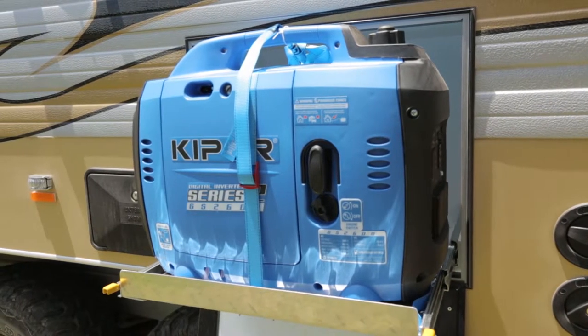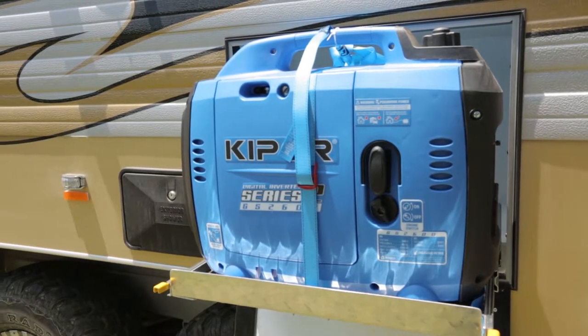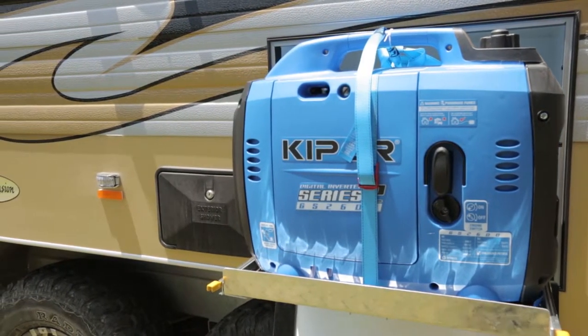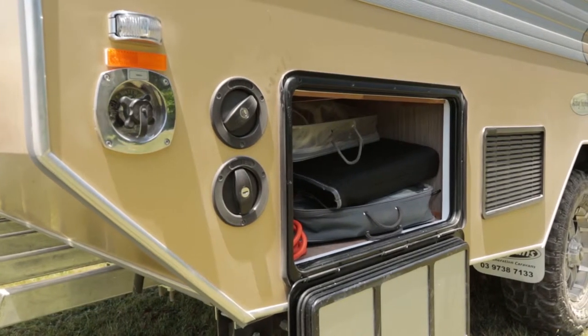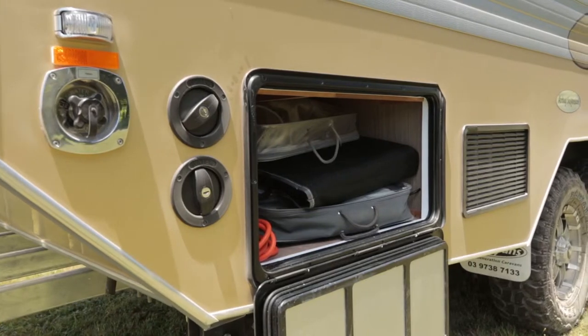Some more of the goodies on the Bathurst include a generator slide with generator, an external shower, and filler points for the four 80-litre water tanks that are located two forward and two rear of the axle.